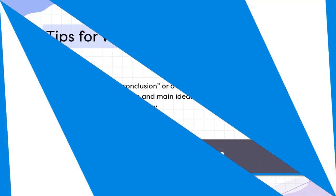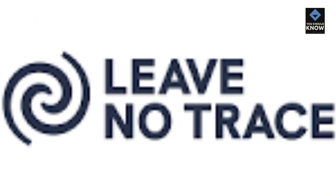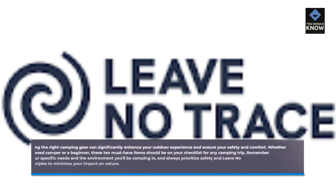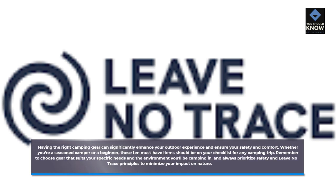Having the right camping gear can significantly enhance your outdoor experience and ensure your safety and comfort. Whether you're a seasoned camper or a beginner, these 10 must-have items should be on your checklist for any camping trip. Remember to choose gear that suits your specific needs and the environment you'll be camping in, and always prioritize safety and leave no-trace principles to minimize your impact on nature.